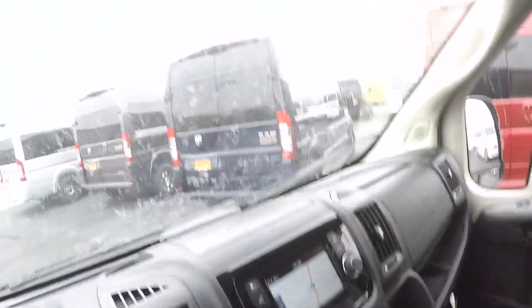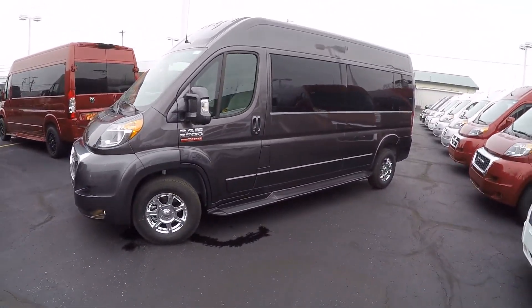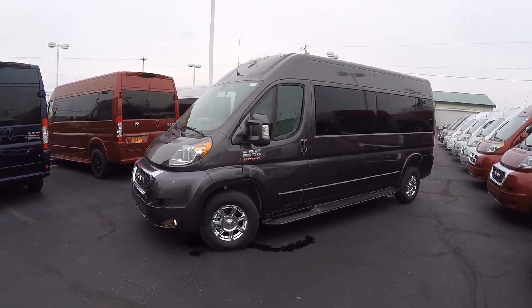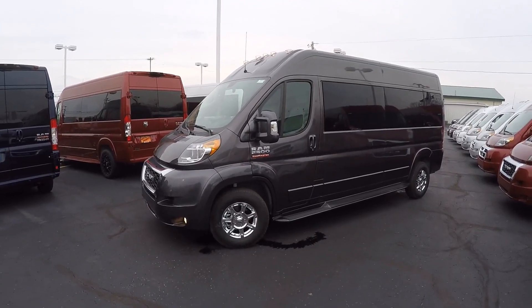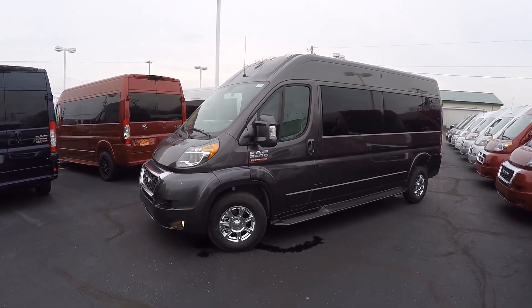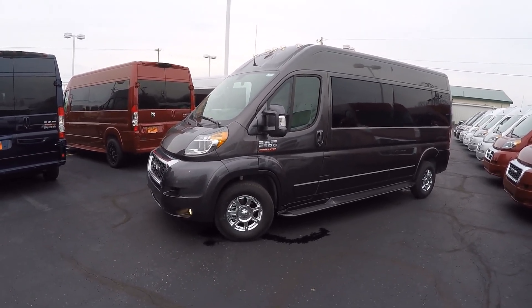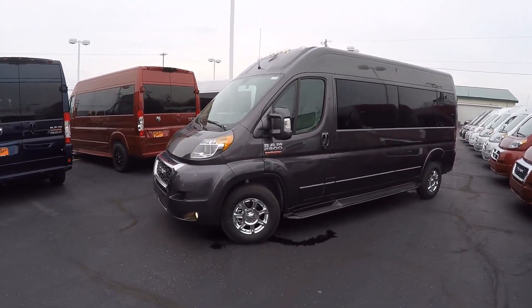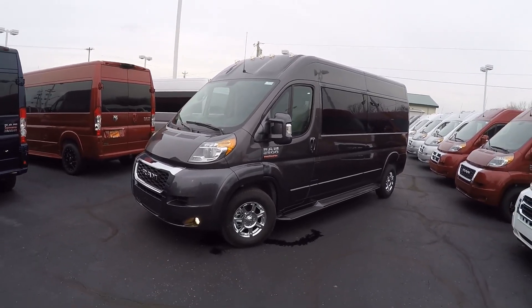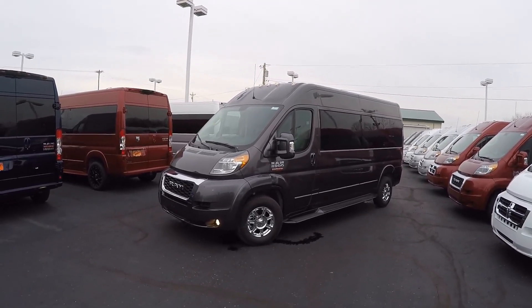That pretty much wraps up this all-new 2019 Sherry ProMaster nine-passenger raised roof. I appreciate you watching today. If there's any information on this van I was unable to cover, or maybe you have a question on a different van here at the lot, or you're in search of the perfect van, I kindly ask you to subscribe to our YouTube channel and like us on Facebook. That way you'll get notifications anytime we do something new here at Paul Sherry Conversion Vans. Once again, I'm Justin Smith — thanks for your time and we'll talk to you soon.